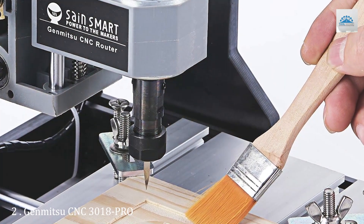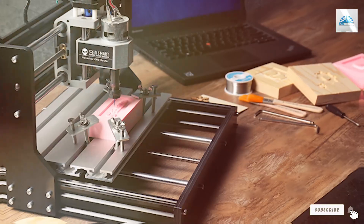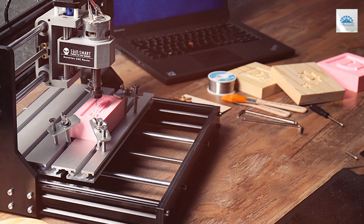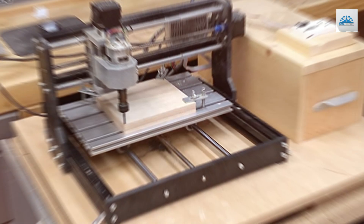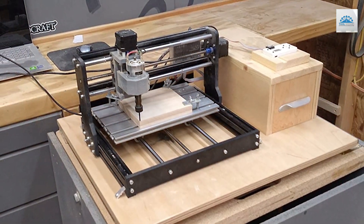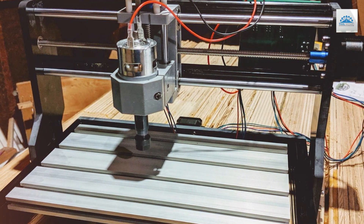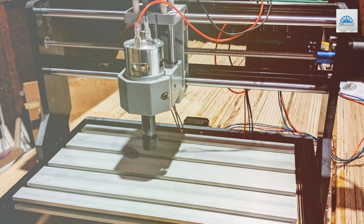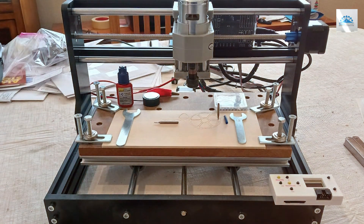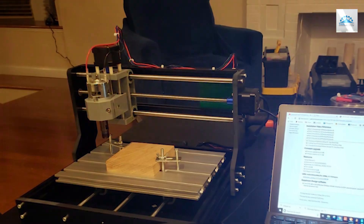Number 2: Genmitsu CNC-3018PRO Router Kit. The Genmitsu CNC-3018PRO Router Kit is an ideal solution for DIY enthusiasts and professionals seeking precision in a compact package. This machine features a sleek, minimalist design that fits well in any workshop without taking up excessive space. The build quality is robust, ensuring it withstands the rigors of detailed work without compromising on performance. This router kit is highly user-friendly, catering to both novices and experienced users with its straightforward setup and operation. Its durability is evident in its sturdy components that offer long-lasting reliability, even under frequent use.